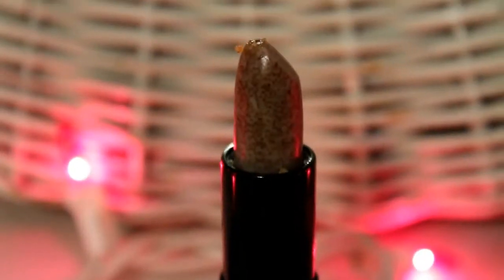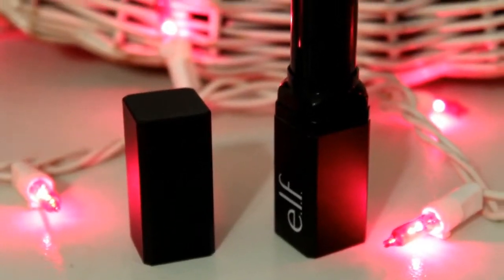I also picked up the e.l.f. lip exfoliator — I've never tried it before. It's supposed to help exfoliate your lips, and I'm interested to try it. It was three dollars.